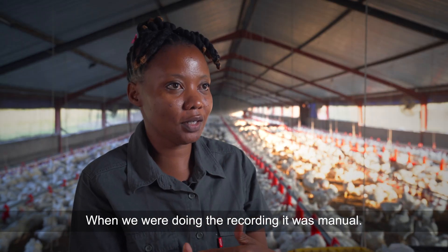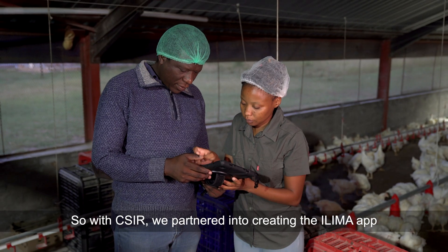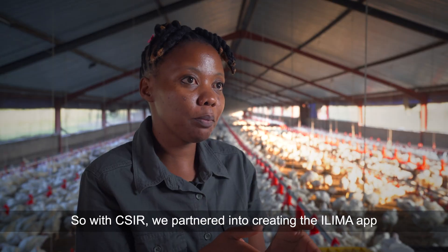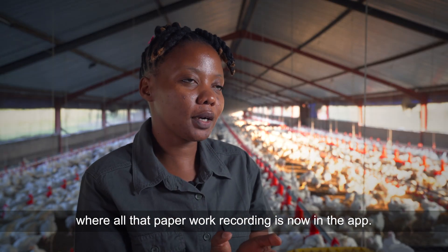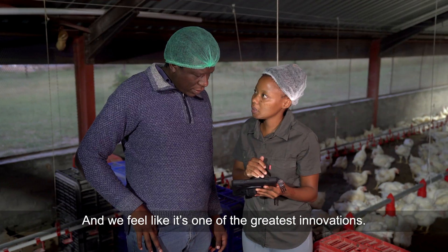When we were doing the recording it was manual. So with CSR we partnered into creating the ELEMA app, where all the paperwork recording is now in the app, and we feel like it's one of the greatest innovations.